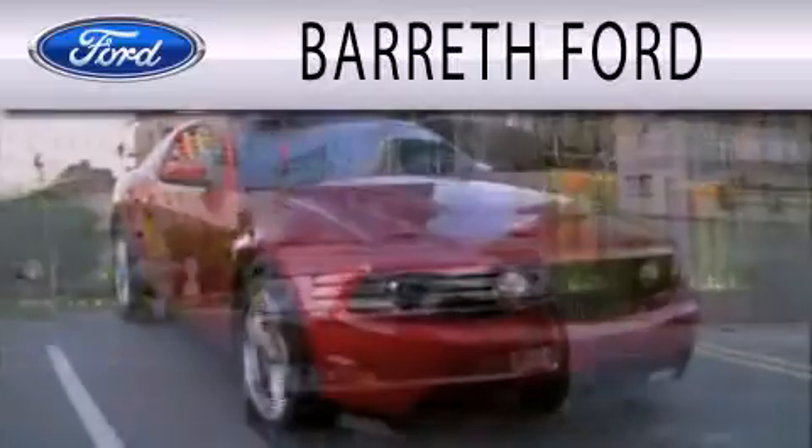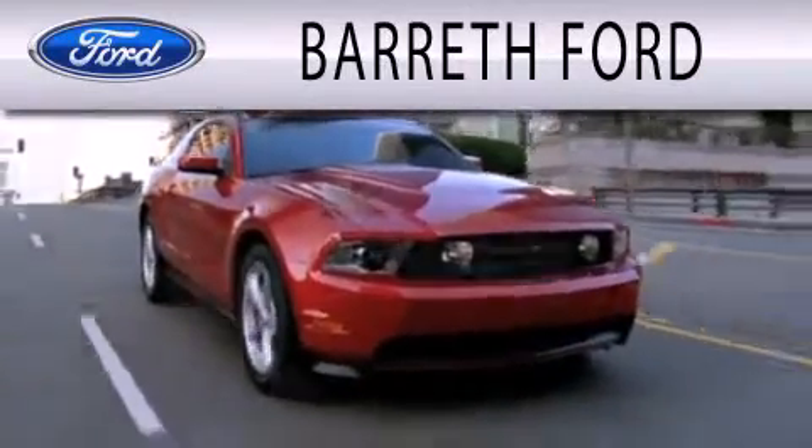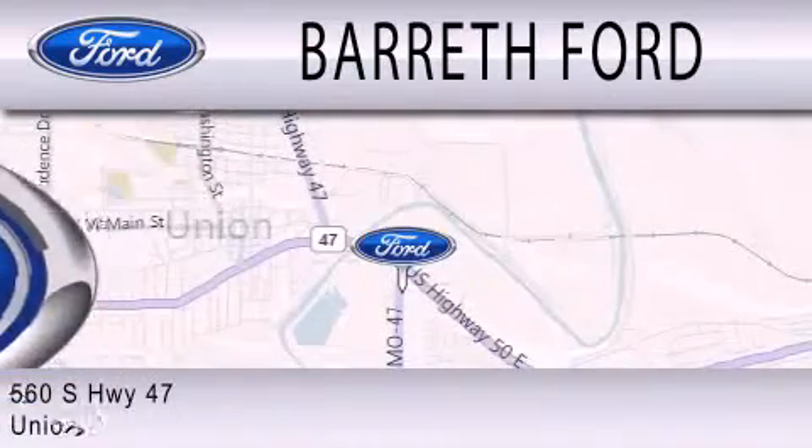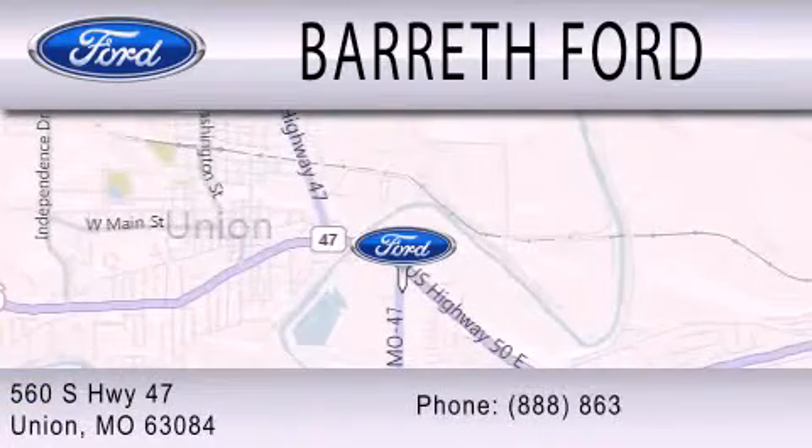Barrett Ford is dedicated to doing everything possible to ensure that the experience you have selecting your next vehicle is as pleasant as possible. We're located at 560 South Highway 47 in Union.